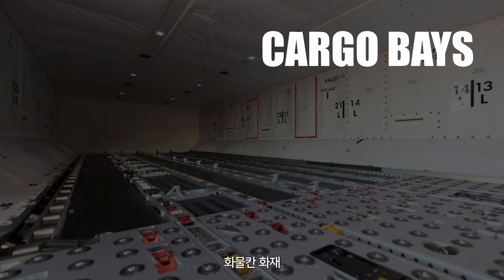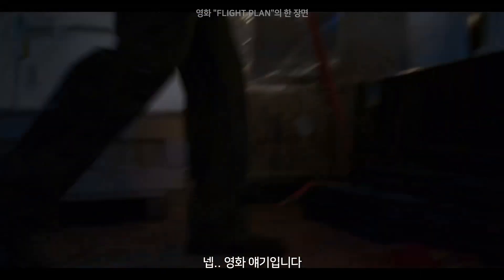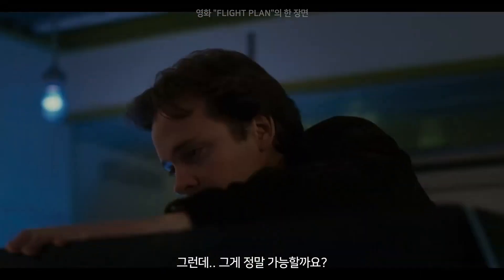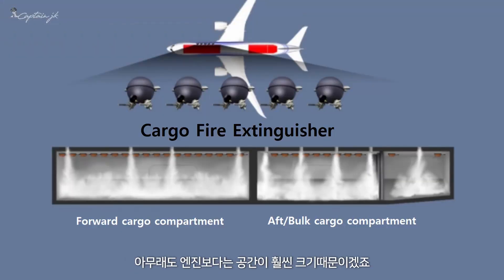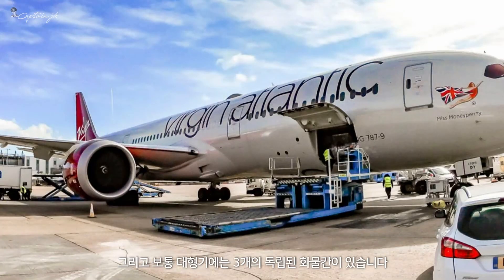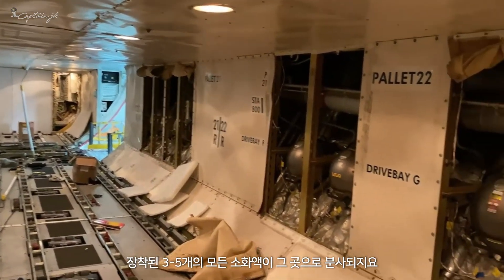Cargo bays: you might see pilots go down to cargo bays or landing gear bays in movies, but that's not possible in reality. Unlike engine fire sensors, detectors in cargo bays sense smoke. There are three to five fire agent bottles assigned to cargo bays, since cargo bay spaces are generally bigger than engines, and there are normally three separated bays in wide-body airplanes. If there is a fire in one bay, all fire agent bottles are discharged into that bay.